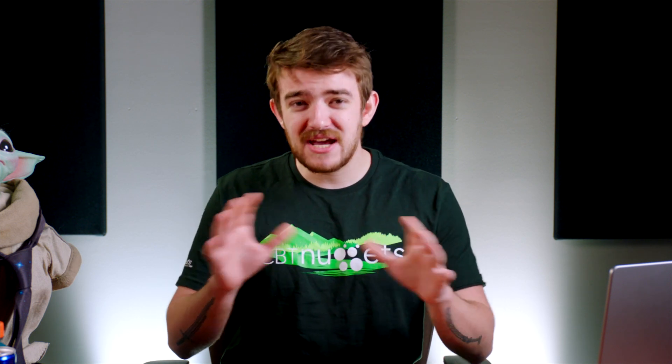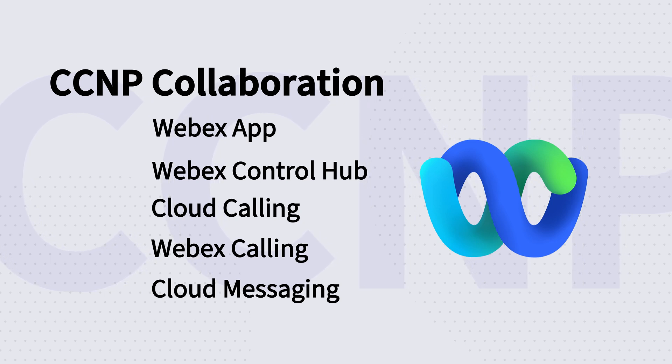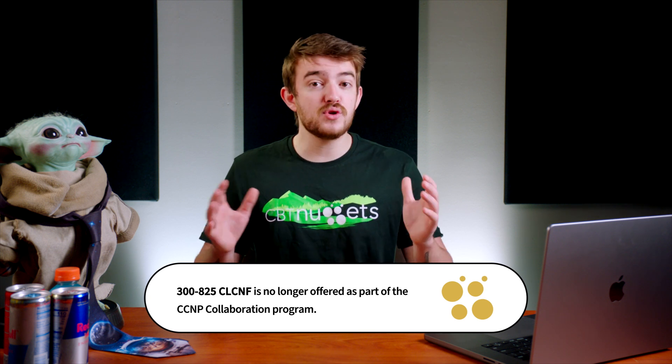CCMP Collaboration has updates too, and those exams are available now. Cisco says these are minor updates, which now include WebEx App, WebEx Control Hub, Cloud Calling, WebEx Calling, and Cloud Messaging. Implementing Cisco Conferencing retired April 19th, so the 300-825-CLCNF is no longer offered as part of the CCMP Collaboration program.